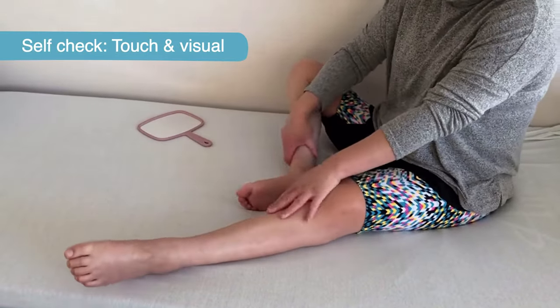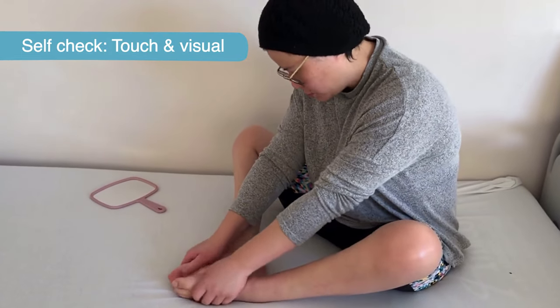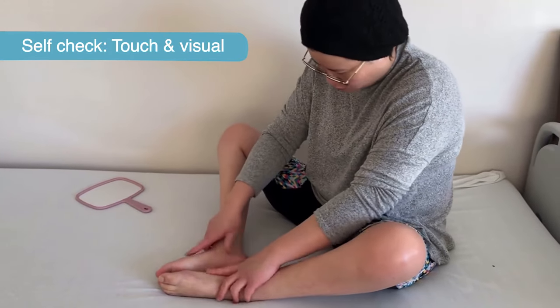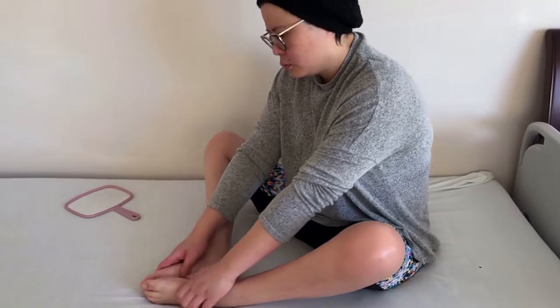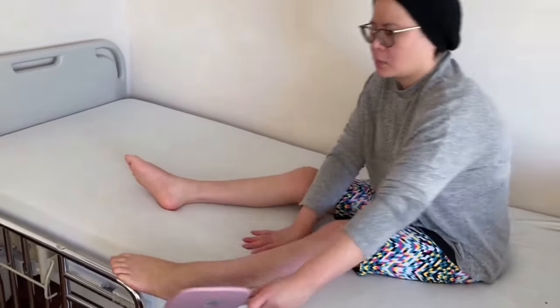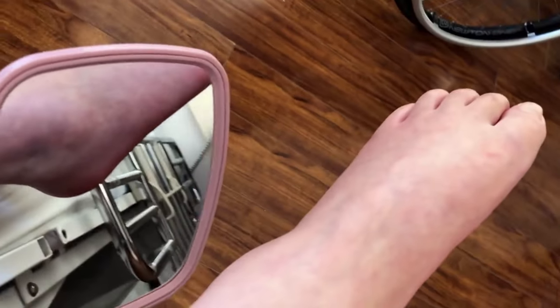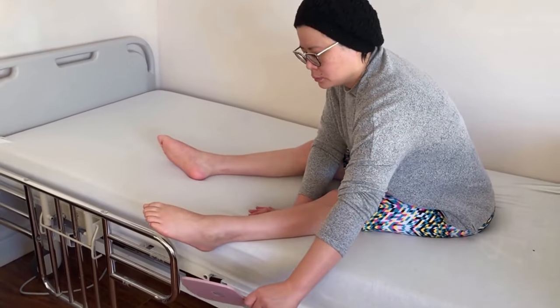I usually check my skin twice a day as part of my routine. Some of the things I look for are changes in skin temperature, whether it's warmer or cooler, swelling, the skin is firmer or softer than the skin around it, changes in my skin color, and any blistering, tearing, or scabbing.